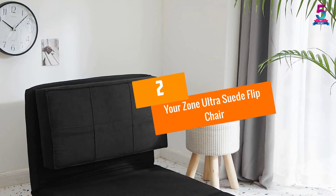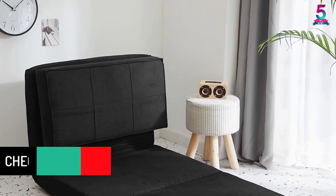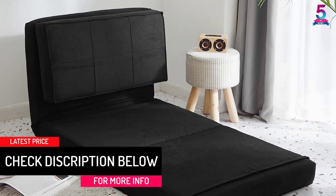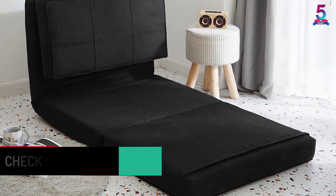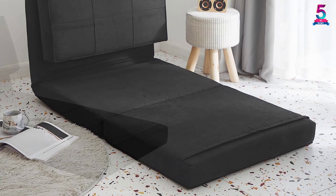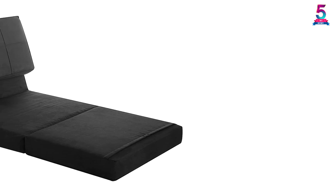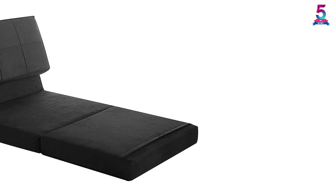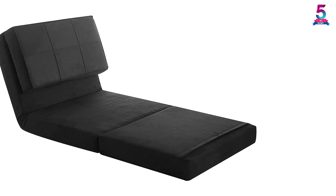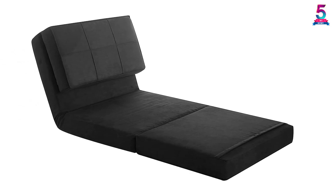At number two: the Your Zone Ultra Suede Flip Chair. This flip chair allows you to lock it in three different positions and gives you the option to select from multiple colors. It features a multi-functional design, requires no assembly, and has a high weight capacity. Great for visitors, it allows you to save space, offers superior comfort, and has a lightweight construction. It comes in a convertible design with high-quality suede construction and foam filling, offering you multiple options.